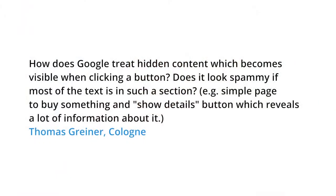Today's question comes from Cologne. Thomas asks: how does Google treat hidden content which becomes visible when clicking a button? Does it look spammy if most of the text is in such a section? For example, a simple page to buy something and a 'show details' button which reveals a lot of information about it.